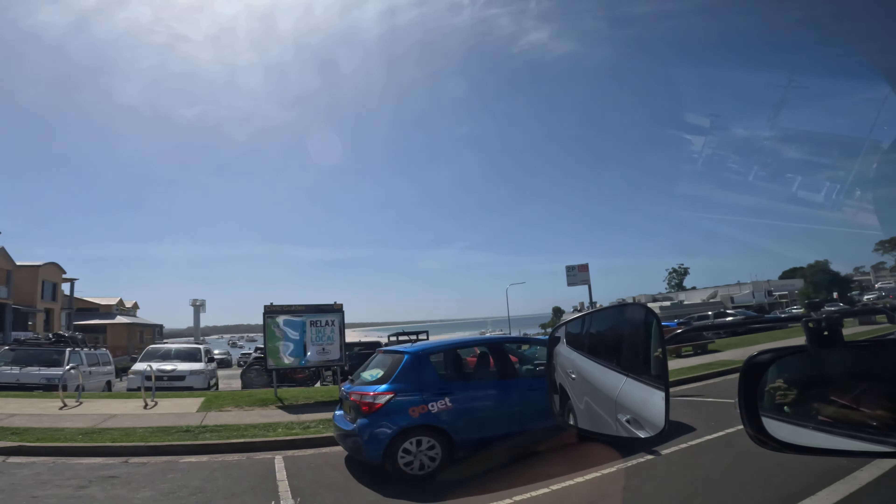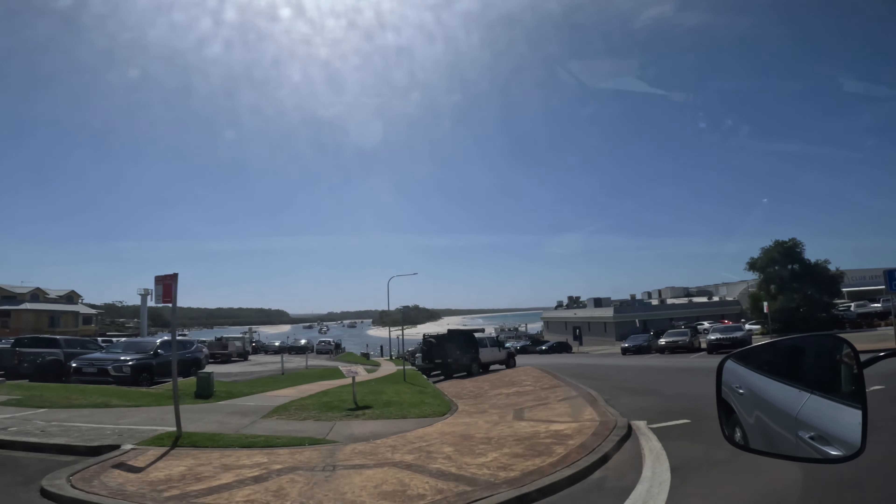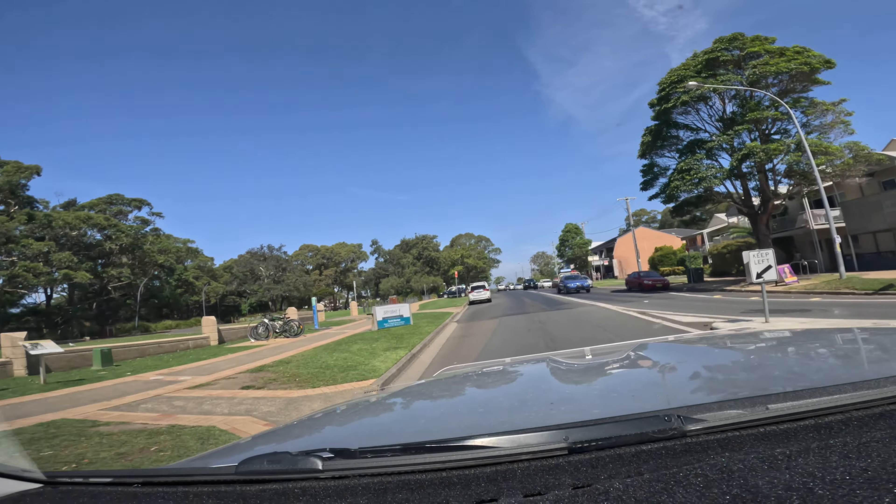Wow, look at that — neck level. That beach looks amazing.